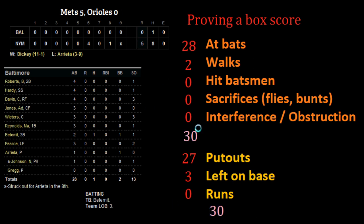Both numbers check out — 30 and 30. That means we have just proved this box score, and all these figures look to be correct.